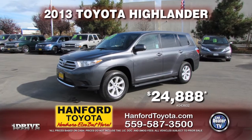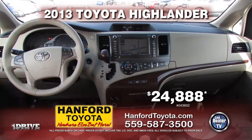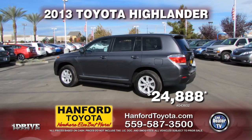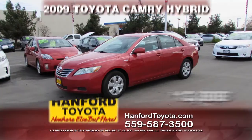Here from Hanford Toyota is a 2013 Toyota Highlander, fully equipped with third row seating, air conditioning, automatic transmission, tinted windows, power door locks and power windows, and much more. Only $24,888.